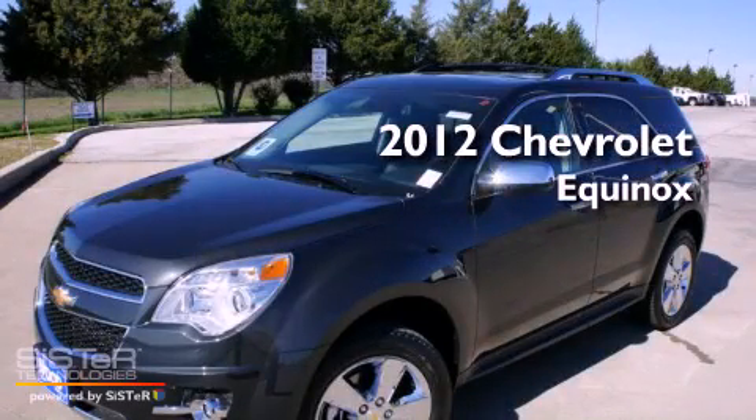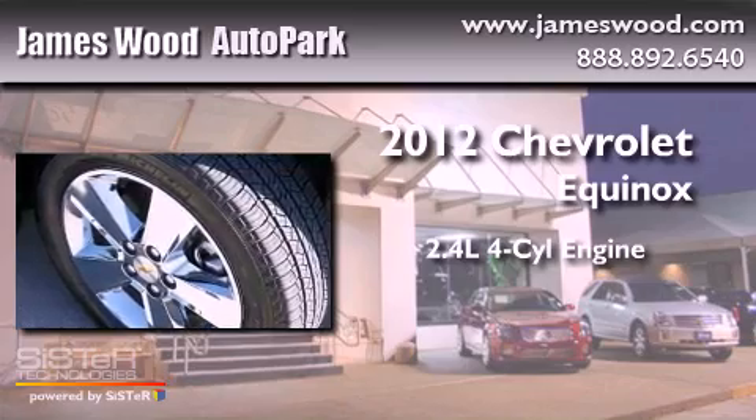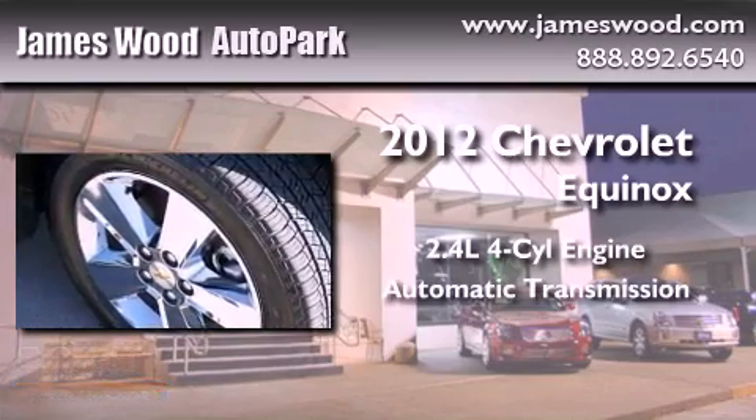This is a brand new 2012 Chevrolet Equinox. It has a 2.4-liter four-cylinder engine and an automatic transmission.